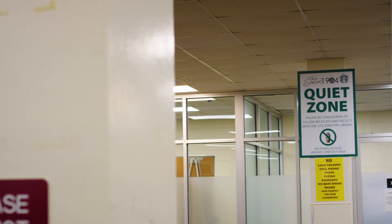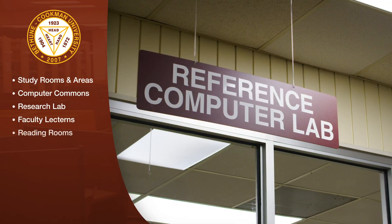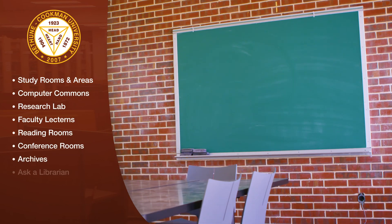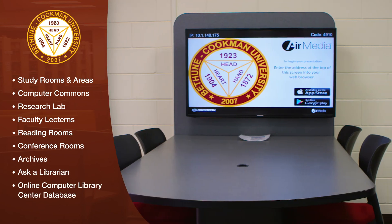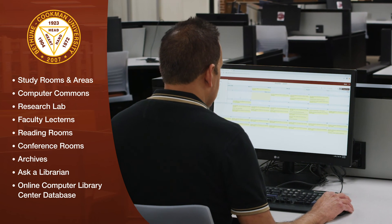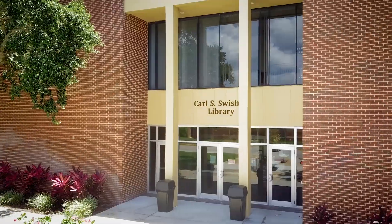Aside from our collection, our library also offers study rooms and study areas, computer commons, a research lab, faculty lecterns, reading rooms, conference rooms, archives, and virtual offerings like Ask a Librarian and the Online Computer Library Center Database.